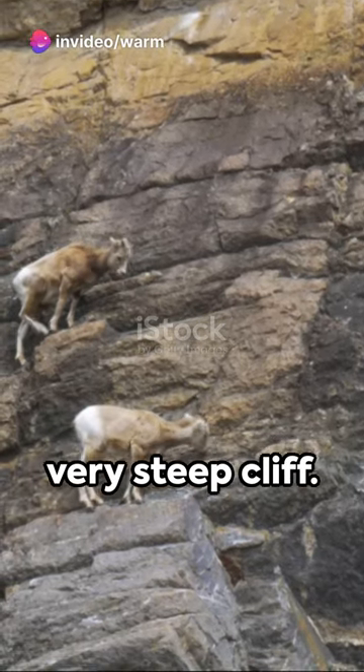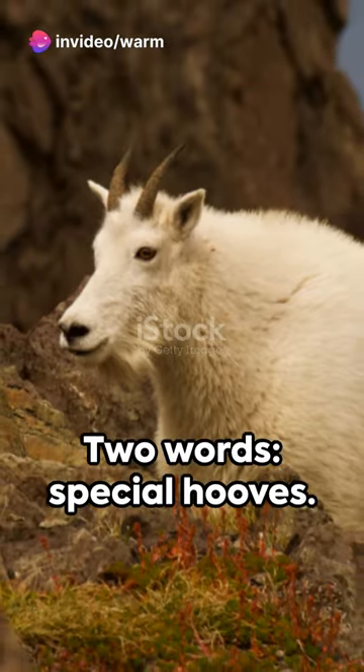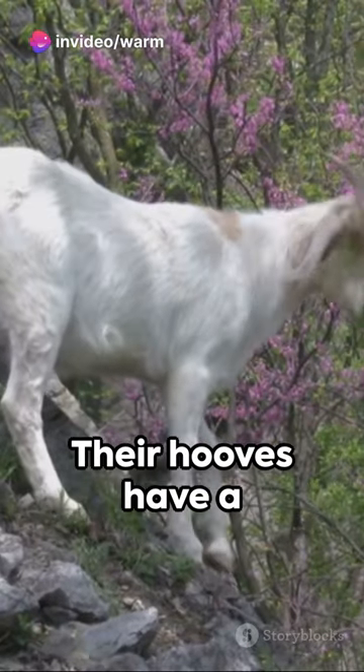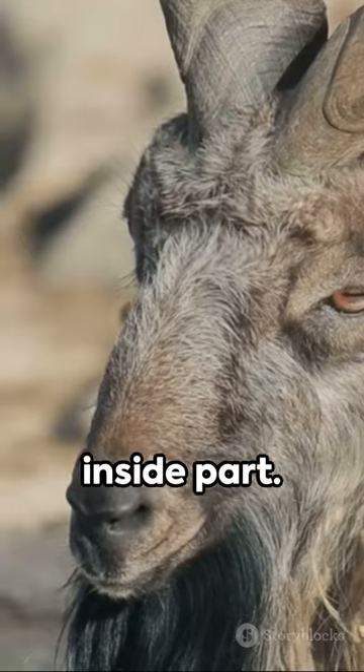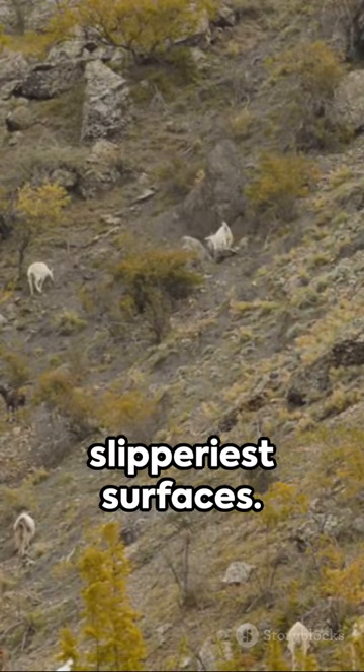Imagine a mountain goat standing easily on a very steep cliff. How can it do that? Two words: special hooves. Their hooves have a hard outside part and a soft rubbery inside part. This gives grip and balance even on the slipperiest surfaces.